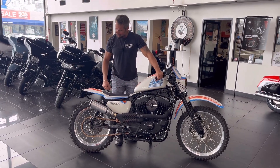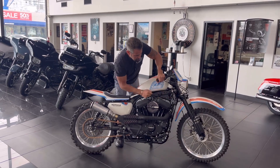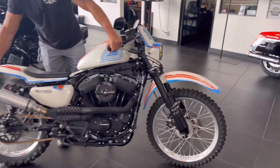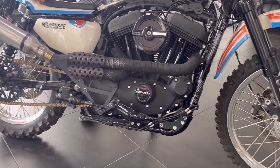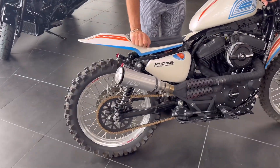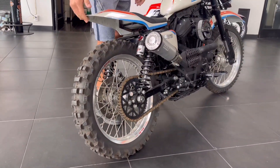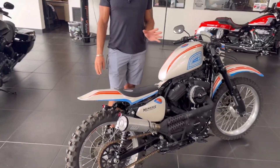You can literally ride it on the street, but it's got these big knobby tires — a big 21-inch wheel in front with Akron aluminum rims and a 19-inch wheel in the back. It's been converted to chain drive, it's got RWD shocks, a Supertrap exhaust, and that flat track racer style look to it.